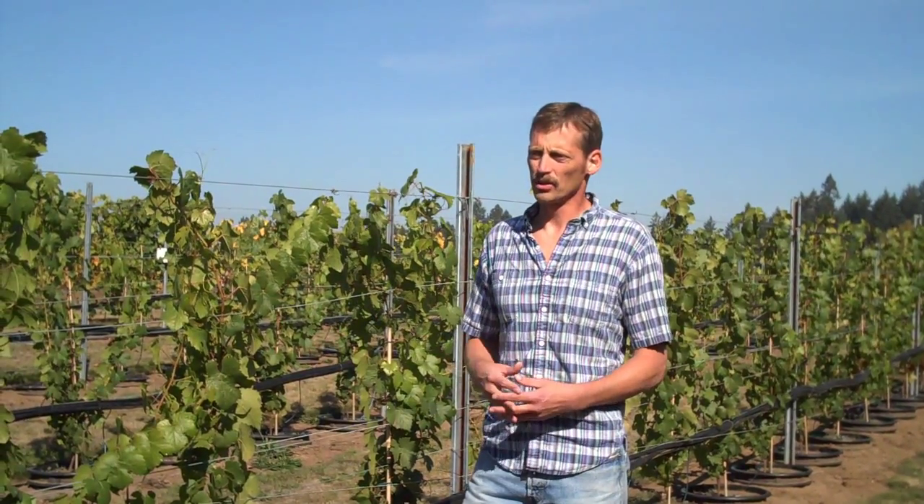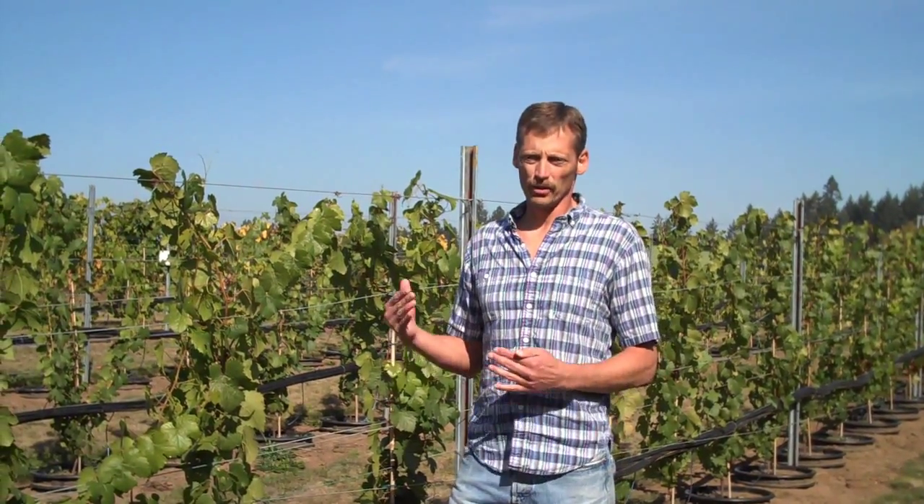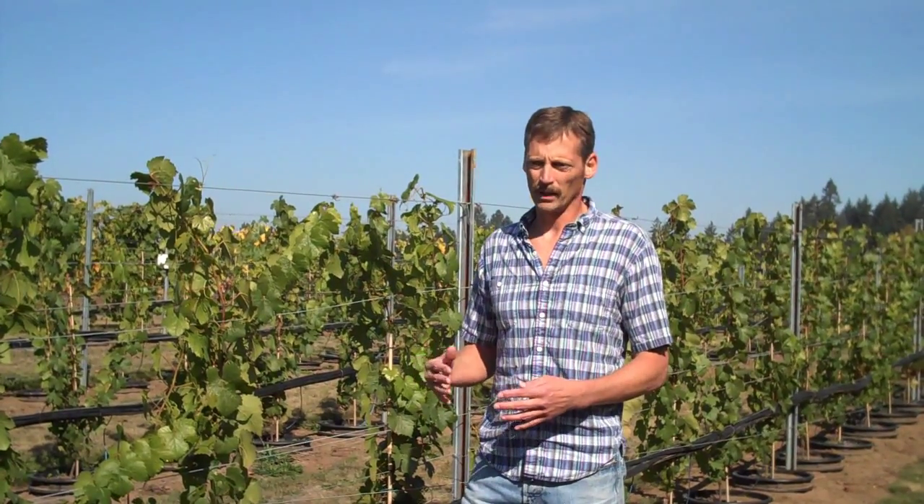I'm Paul Schreiner, and I'm a plant physiologist with Agricultural Research Service. I work on grapevine nutrition and also on roots and mycorrhizal fungi. The whole point of this project is to manipulate the nutrition that vines are getting and look at how that affects both the physiology of the plant and fruit quality.